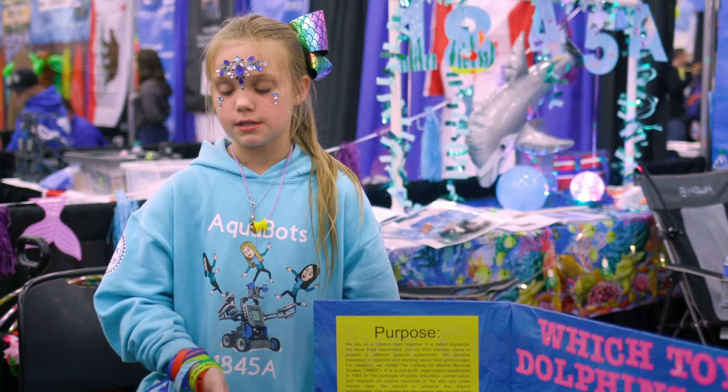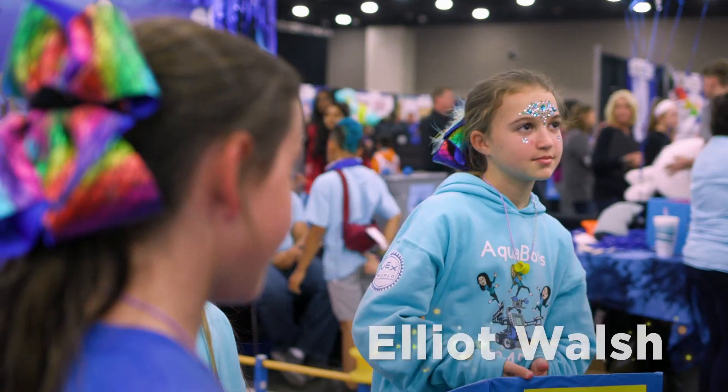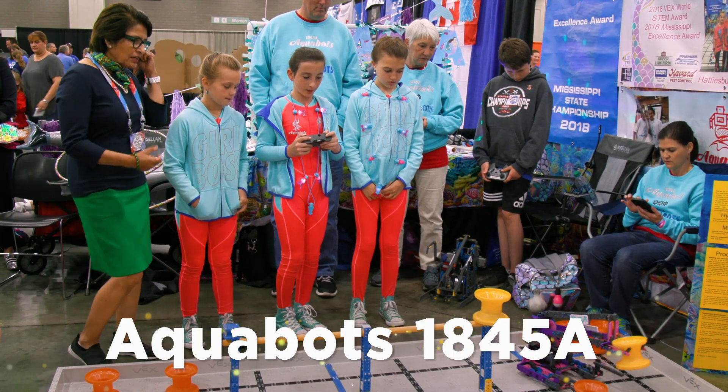I am Mika Shimper. My name is Madeline Courtney. My name is Elliot Walsh. We're Aquabots 1845A.